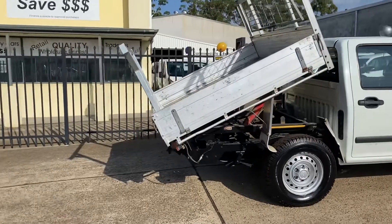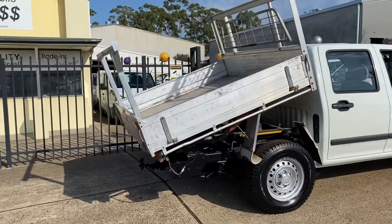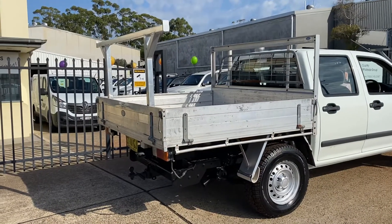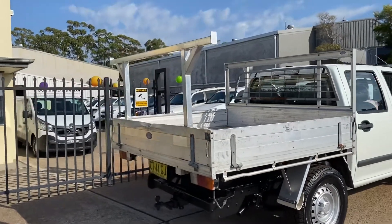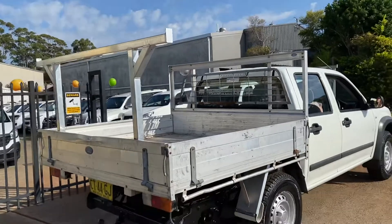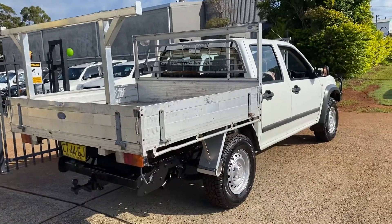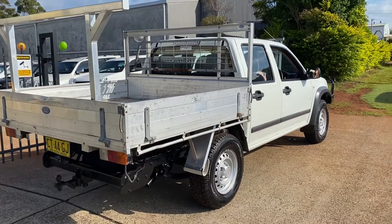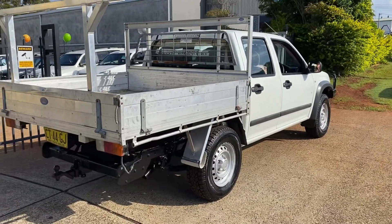Where do you get it? Country Wholesale Group at 15 Yoralla Road, cwg.net.au, 6581 2881, for this Isuzu D-Max automatic 4x2 turbo diesel with a tipper. Come and see us and we'll look after you.